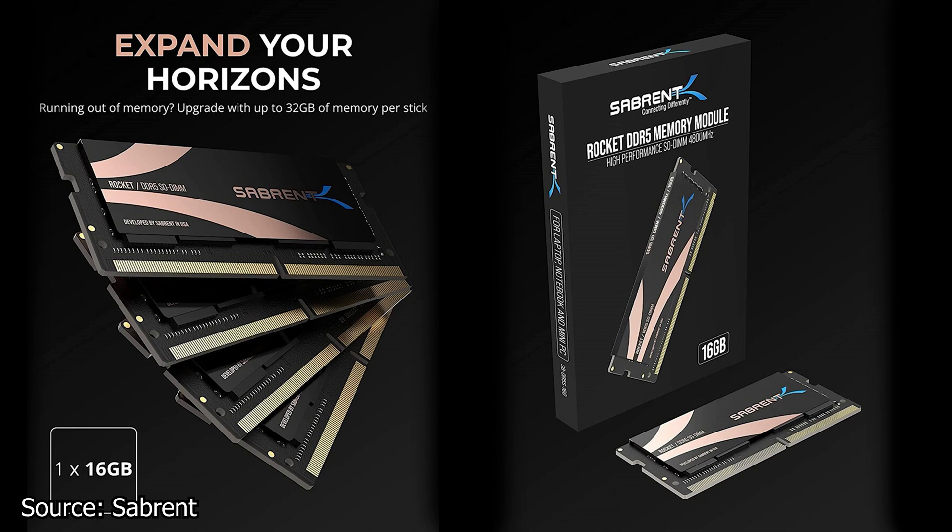These new DDR5 SO-DIMM modules are running at a frequency of 4800MHz and CL40. They are available in different capacities: 8GB, 16GB, and 32GB.